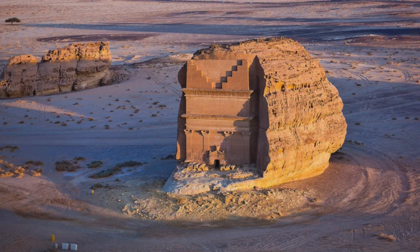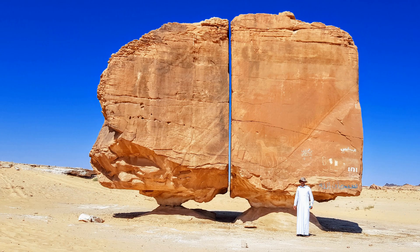Welcome to a journey into the heart of the Saudi Arabian desert where an awe-inspiring geological marvel awaits: the Al-Nasla rock formation. Towering at 20 feet and spanning 30 feet wide, this sandstone spectacle captivates with its nearly straight, smooth gap, splitting the formation into two near-identical blocks as if cut by a precision tool.